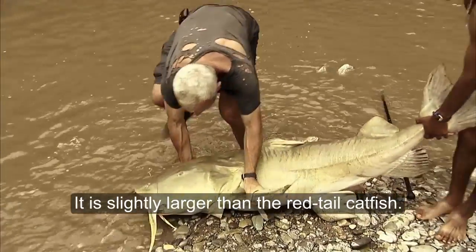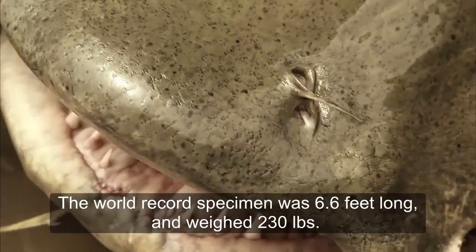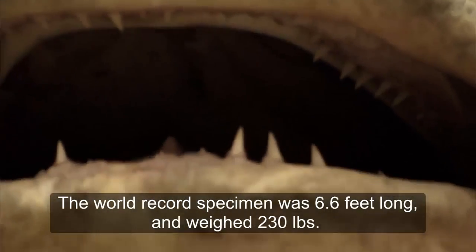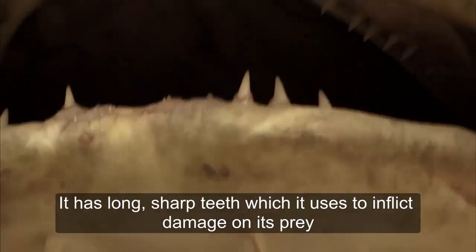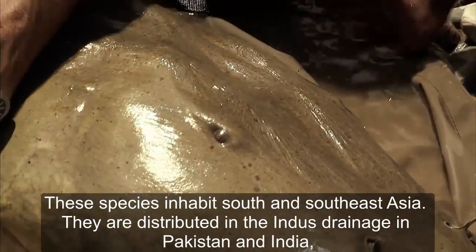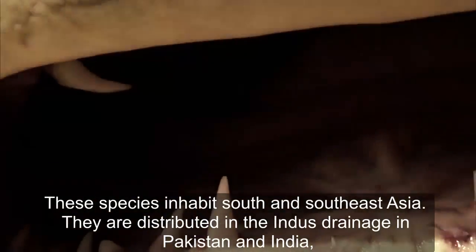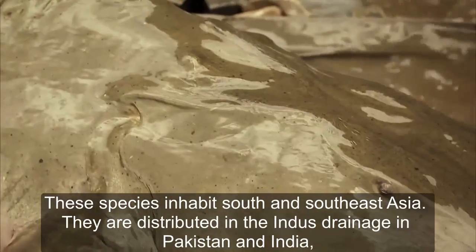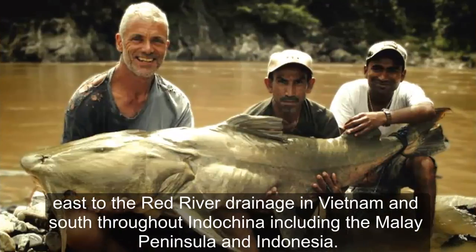It is slightly larger than the red-tailed catfish. The record specimen was 6.6 feet long and weighed 230 pounds. It has long sharp teeth which it uses to inflict damage on its prey. These species inhabit South and Southeast Asia, distributed from the Indus drainage in Pakistan and India east to the Red River drainage in Vietnam, and southward through Indochina including the Malay Peninsula and Indonesia.